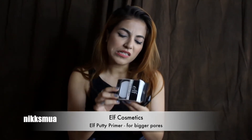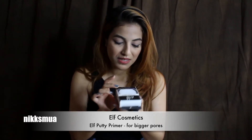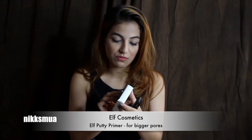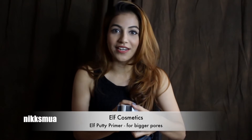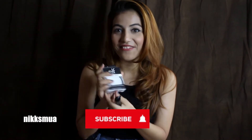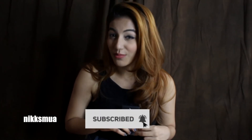The Putty Primer is priced at 1100 rupees. I literally shopped around five to six products and ended up spending about 5000 rupees total. So this primer at 1100 is part of that haul.